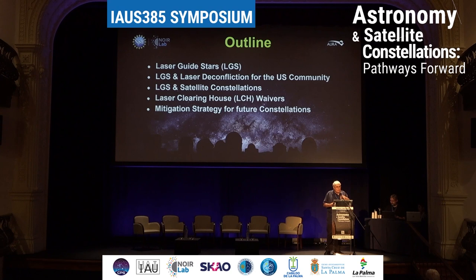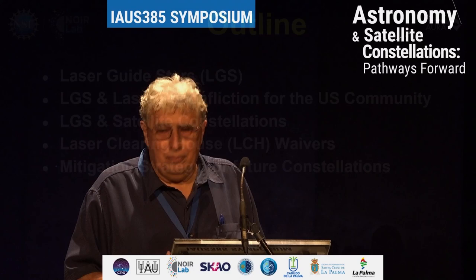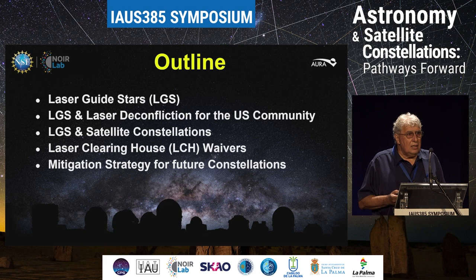However, there are some overheads associated with that. So here's an outline of the talk. I'll briefly introduce what a laser guide star is, what laser deconfliction is — that's something very unique to the U.S. community, and only the U.S. community — our interaction with the satellite constellations when using laser guide stars, what the laser clearing house is, and then where do we go from there, which is what mitigation strategies do we have in place or are working towards to hopefully get out from not being able to observe.